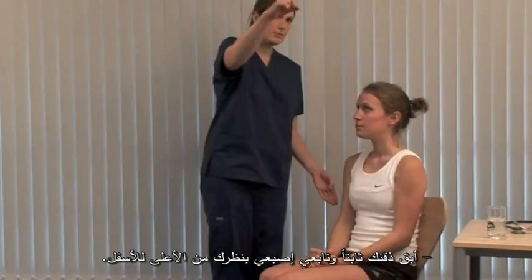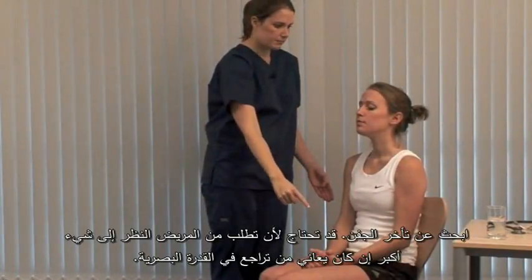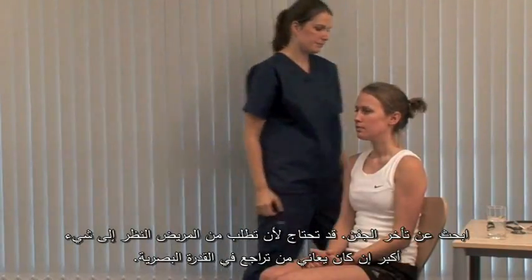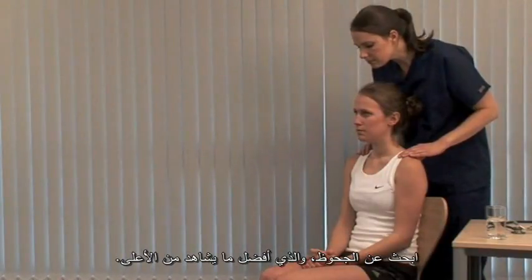Keeping your chin still, could you look at my finger and follow it down? Check for lid lag. You may need to give a bigger target if the patient's vision is poor. Look for proptosis, best seen from above.